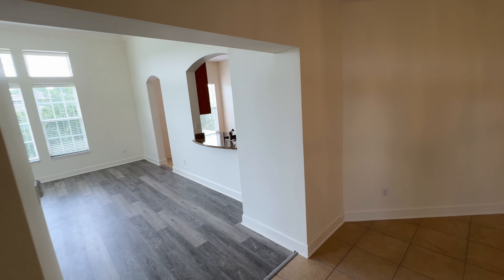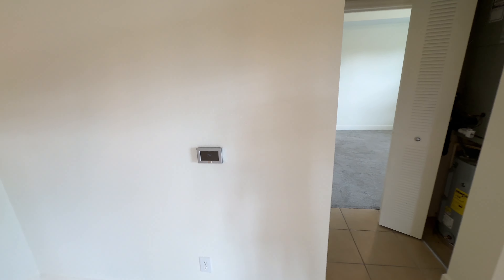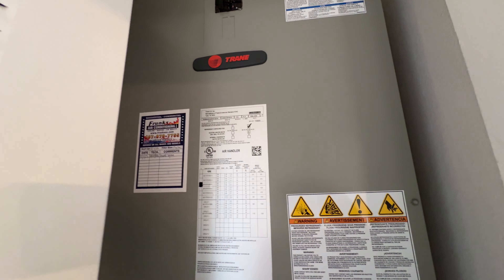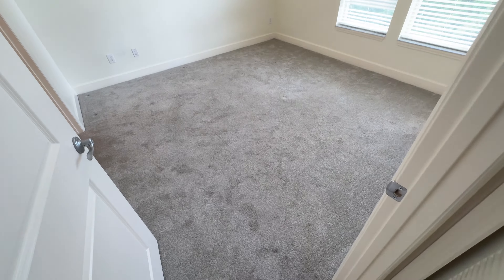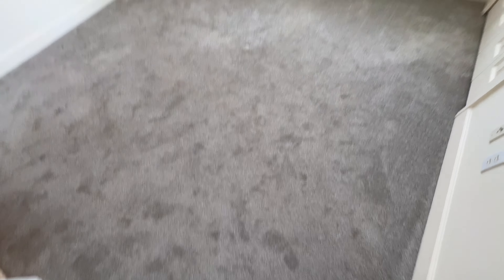The unit was fully repainted throughout. Recently, a high-end new replacement Trane variable speed air conditioning system was installed, as well as a new electric hot water heater. New carpet in the bedrooms with eight-pound pad underneath, giving you that really nice spongy luxury feeling.